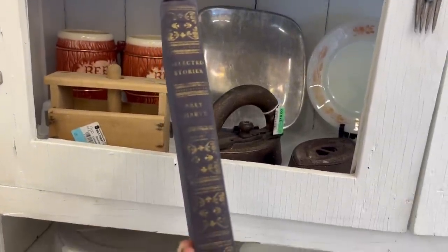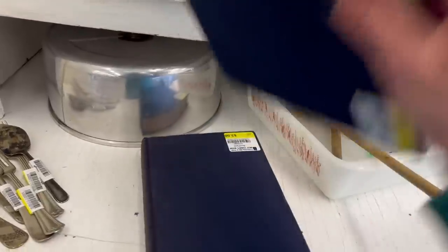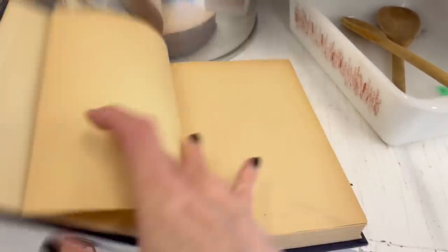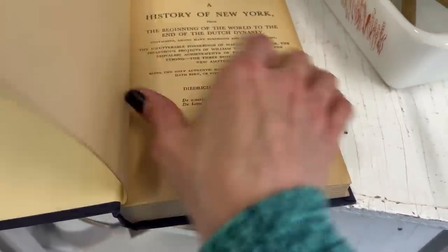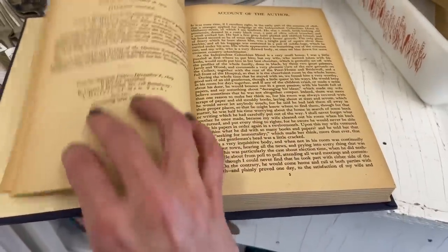And this one is Selected Stories by Bret Harte. That one doesn't look as old, but it's interesting. This one was first published in 1809 — I don't know what edition this is, but it's two dollars, so I think I'll grab it.